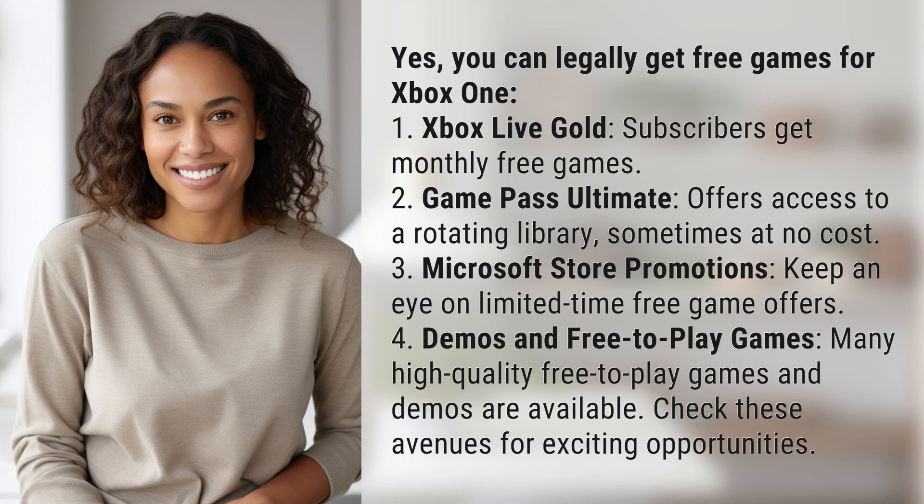3. Microsoft Store Promotions — keep an eye on limited-time free game offers. 4. Demos and Free-to-Play Games — many high-quality free-to-play games and demos are available. Check these avenues for exciting opportunities.